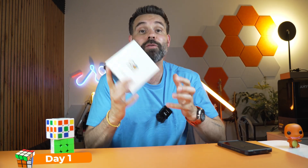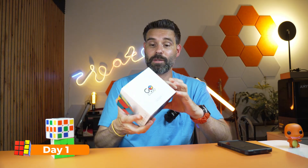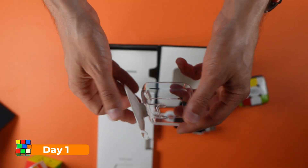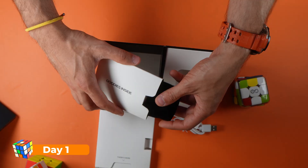Day one, fresh out of the box. The packaging is very slick — I have to give them that. Inside you get the Cube, a minimalistic charging stand, a charging cable, and a neat little carrying pouch.